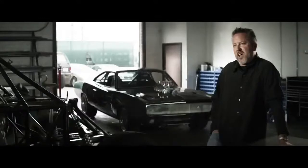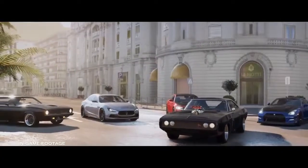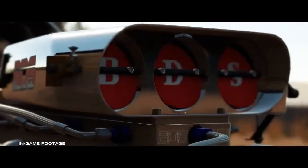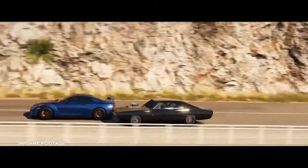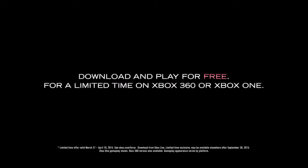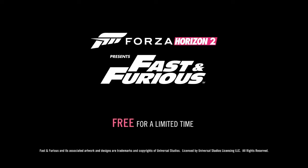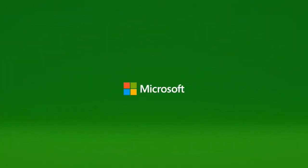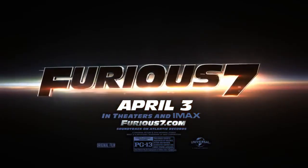When once were cars that only the cast and crew ever got behind the wheel of, now millions can get behind the wheel of the Furious 7 vehicles. Only on Xbox. And I'll see you next time.